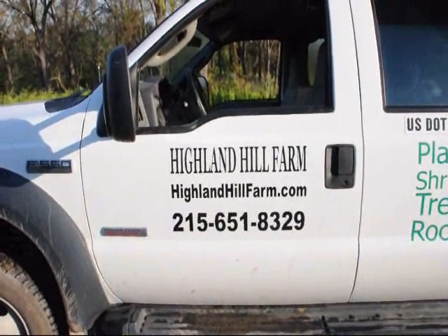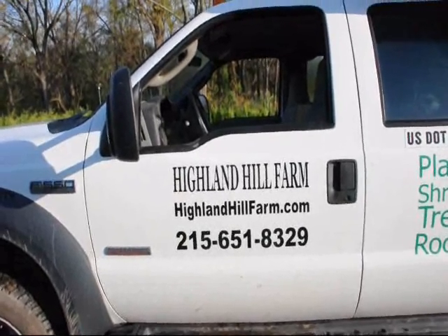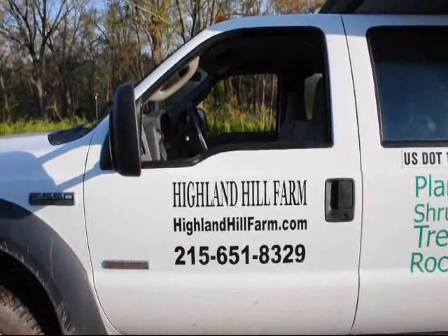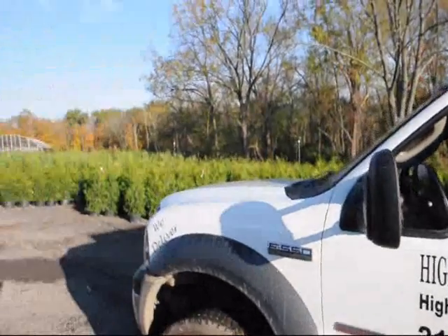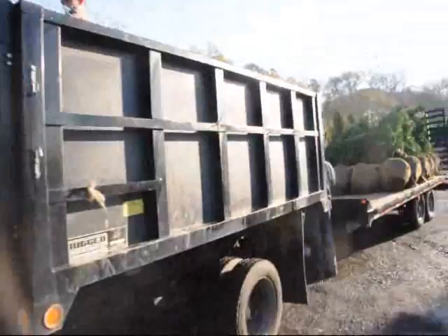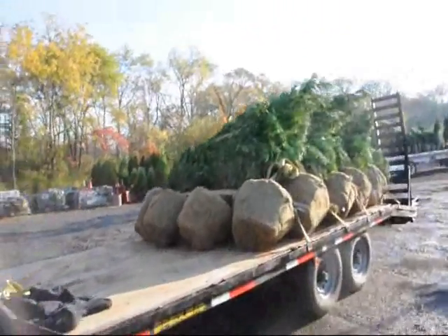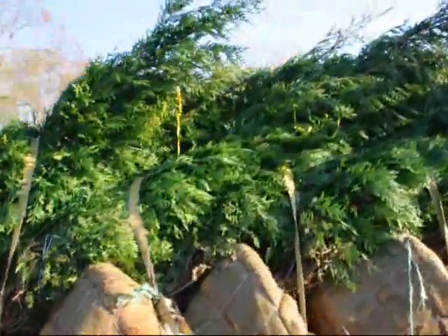This is Highland Hill Farm in Fountainville, PA. We ship truckloads and tractor trailer truckloads of trees all across the East Coast. We specialize in evergreens such as arborvitaes, pine trees, and spruces. These are some green giants, some small ones, and some Leyland Cypresses in the back. This truck's getting ready to go out, and we're loading a trailer to go of green giant arborvitaes.